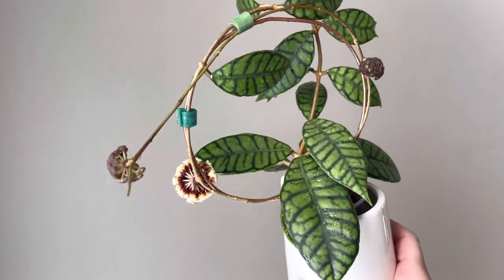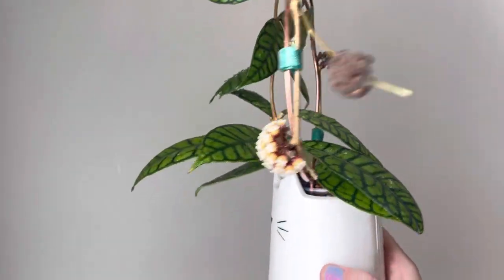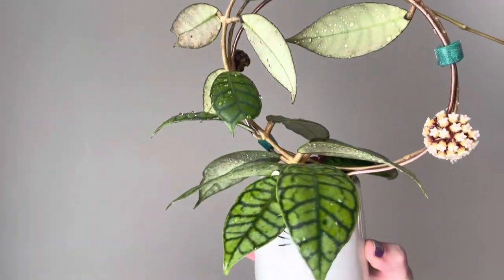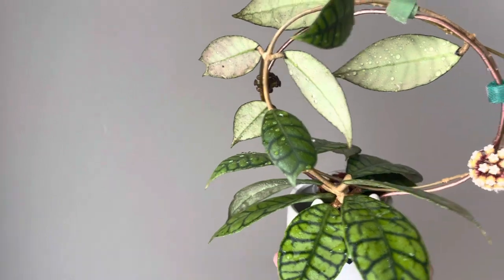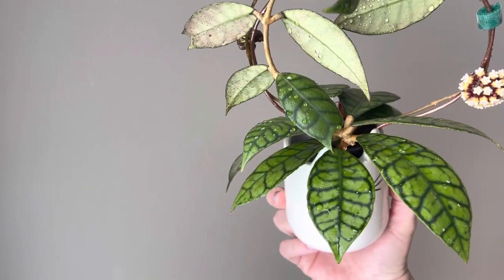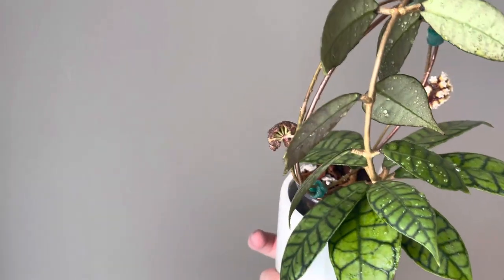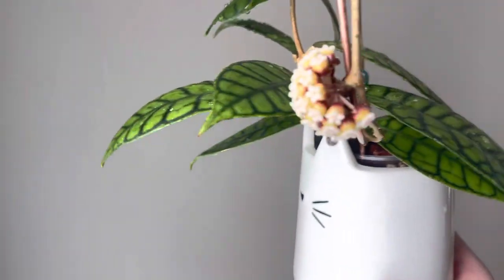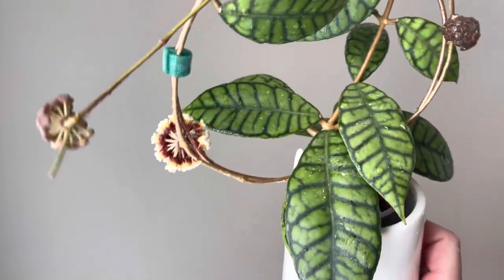Hoya Callistophylla has been a very good bloomer for me. As you can see, there are three bloom sets on there. The peduncles have created good growth, but it has actually made the leaf growth slow down. I had a bloom about six weeks ago on this peduncle.